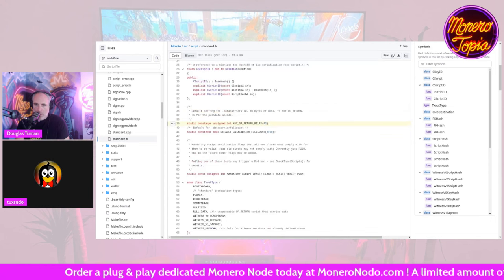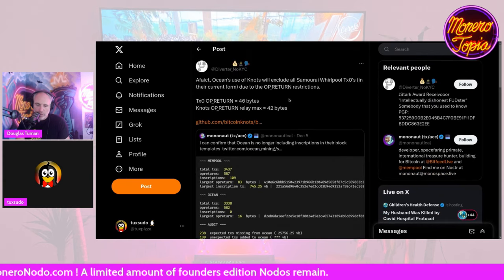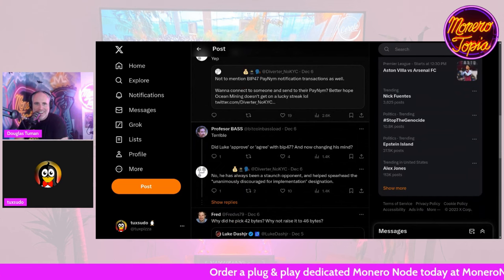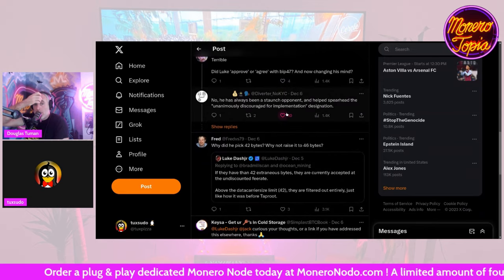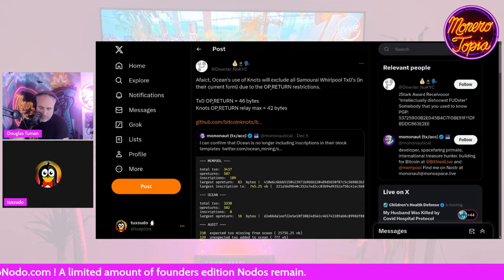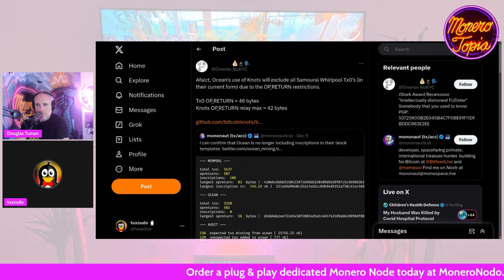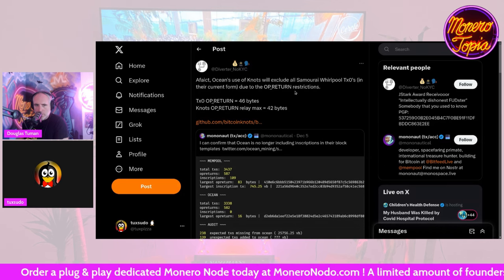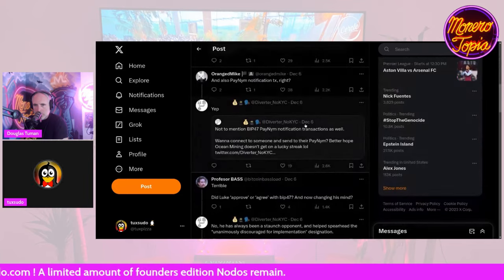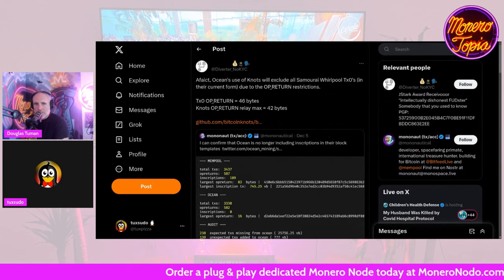As one viewer pointed out, it's similar to how Monero relays don't send transactions with tx_extra greater than 1 kilobyte. The reference BTC client is set to 80 bytes, but Luke's Bitcoin Knots client is set to 42 bytes. Samourai Whirlpool transactions have an OP_RETURN that goes up to 46 bytes, so by this code — `OP_RETURN relay max = 42 bytes` — Samourai transactions are being excluded because they're four bytes too large.